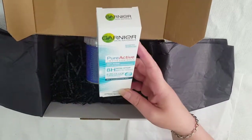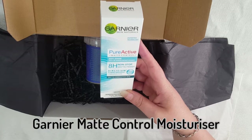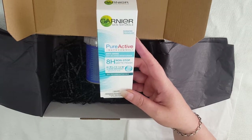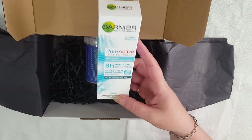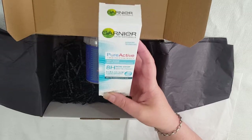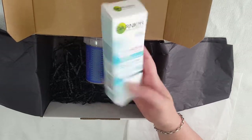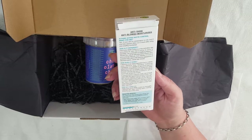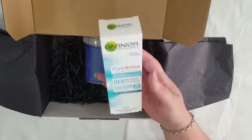The big item is the Garnier Pure Active Matte Control Anti-Shine Anti-Blemish Moisturiser — 8 hours of non-stop matte finish. So this is for if you've got oily to combination skin and your moisturiser gets oily during the day. This is supposed to really help with that and keep a nice 8-hour matte finish. I'll have to try it out.